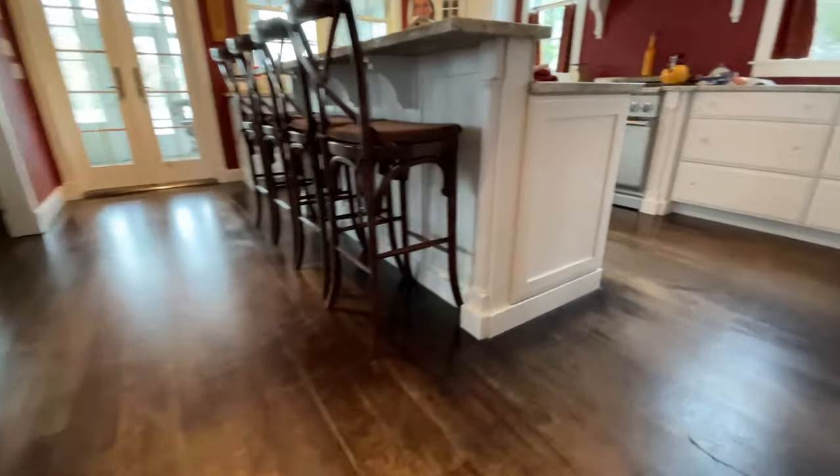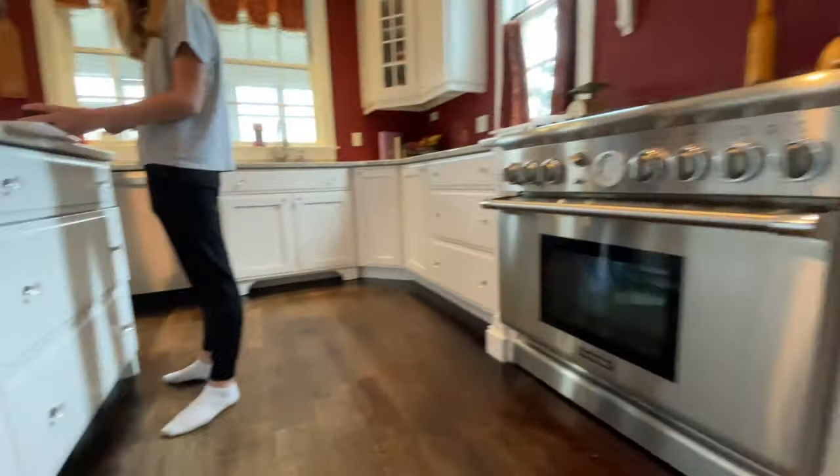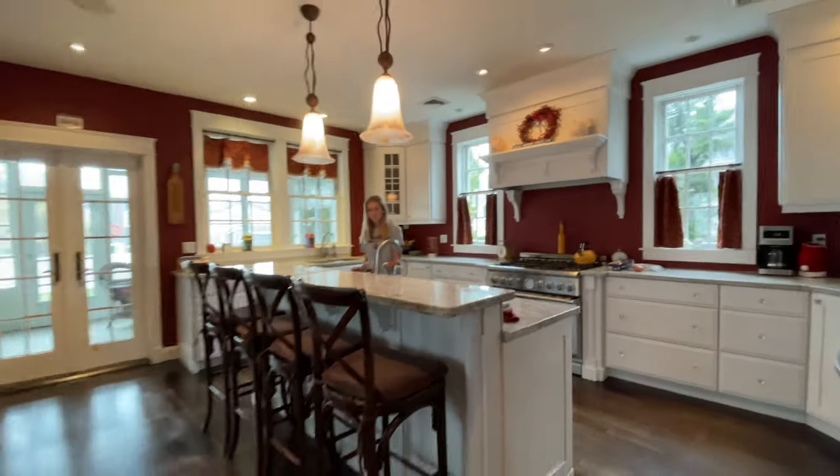If you need design inspiration, check out my video on how to gather, organize, and store your information so you can plan the perfect kitchen. If you found any of this useful, hit the like button and subscribe. Thanks so much for watching.